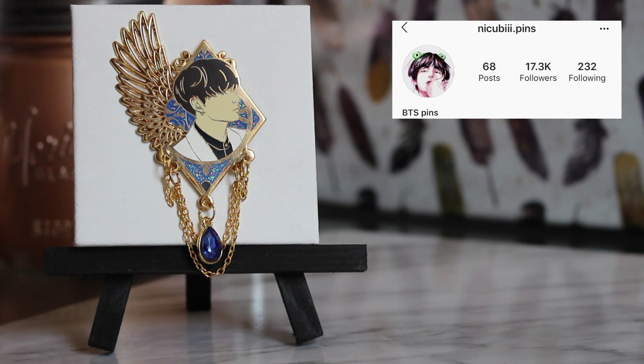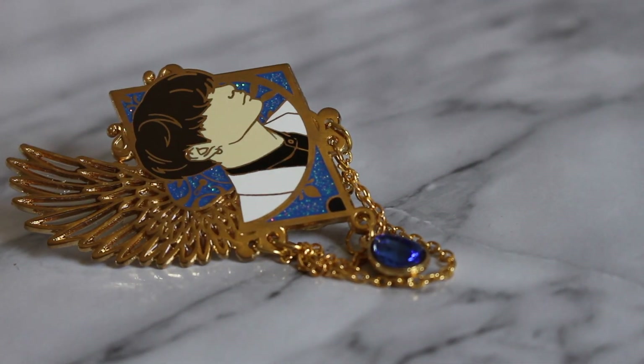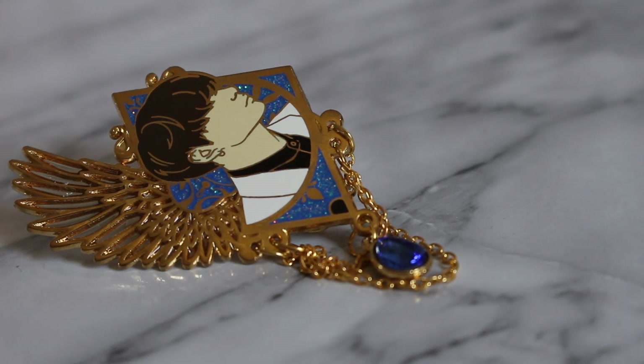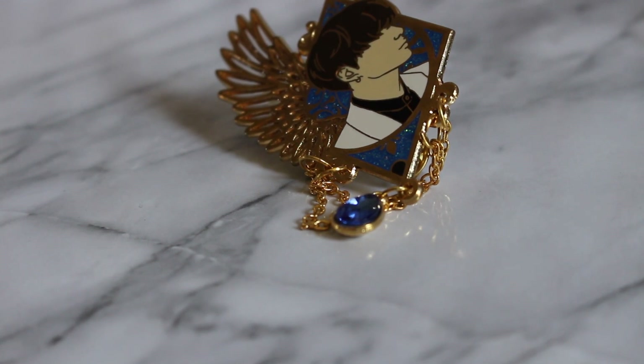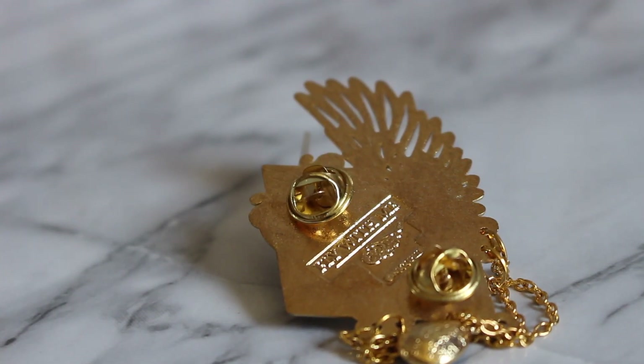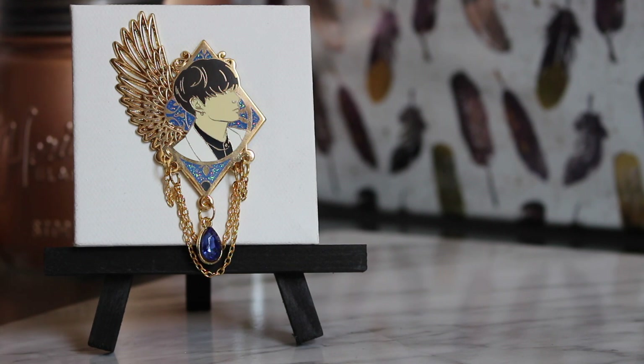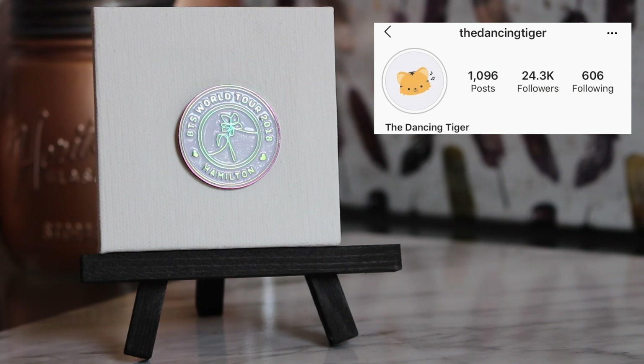The color kind of shifts between purple and green, and the back does say Sweet Salad Pins. Speaking of butchering names, I'm definitely going to butcher this one — I believe it's from a pin seller called Nikubi. This is Jungkook's wings pin. She has an entire range collection, which is fantastic. The wing is stained glass, the back says 'fly with me,' it has these dangles and a beautiful sapphire charm at the end. It is overall one of the most beautiful pins in my collection.